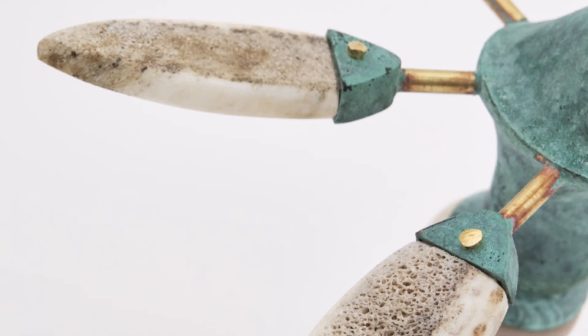Antler is a really lovely material to work with. I've enjoyed carving and cutting and experimenting with it. However, if you have dogs who like to come into your studio, as I do, you have to be really careful because they love to chew antler bones.